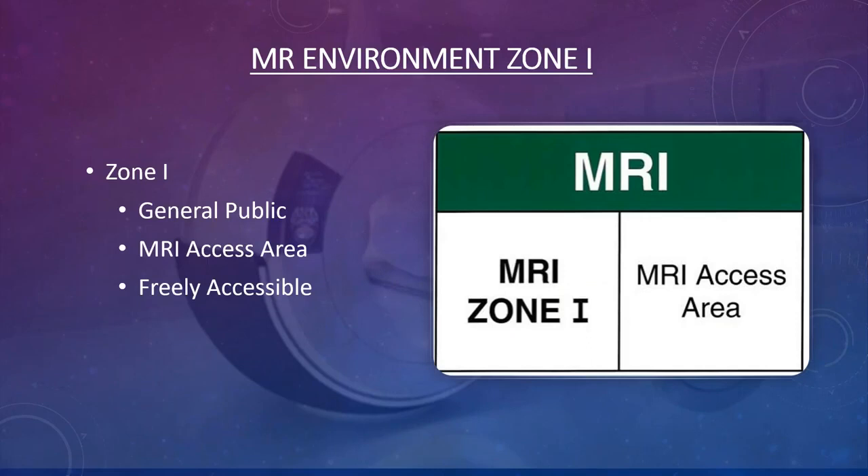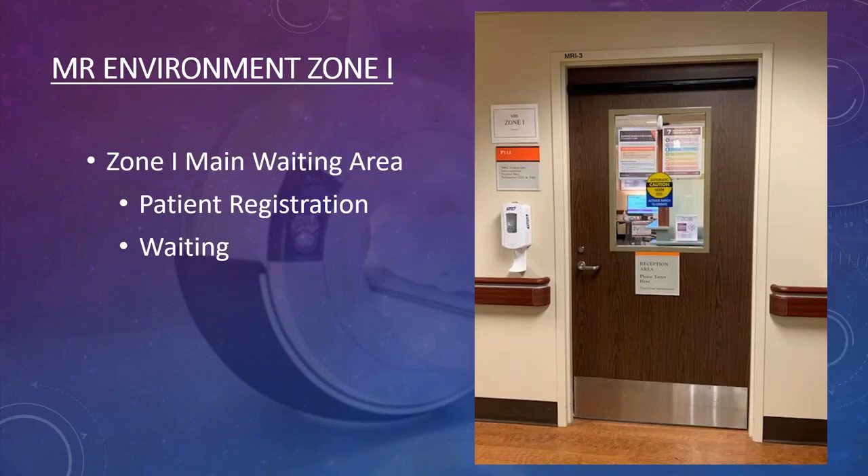Zone one is the general public access area for MRI, usually the waiting room. The doorway to zone one should be clearly marked with an MRI Zone One sign. That is the area where patients wait and fill out their screening assessment and registration forms.